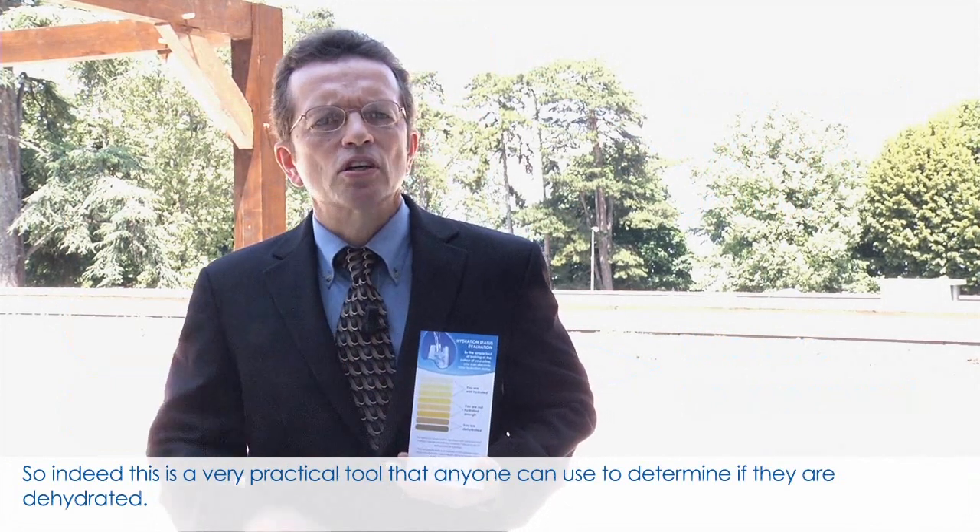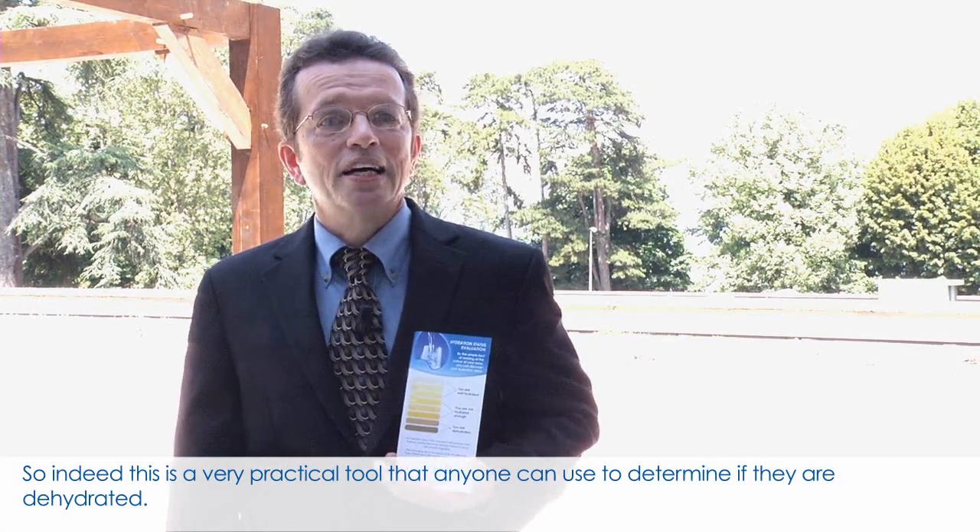So indeed, this is a very practical tool that anyone can use to determine if they're dehydrated.